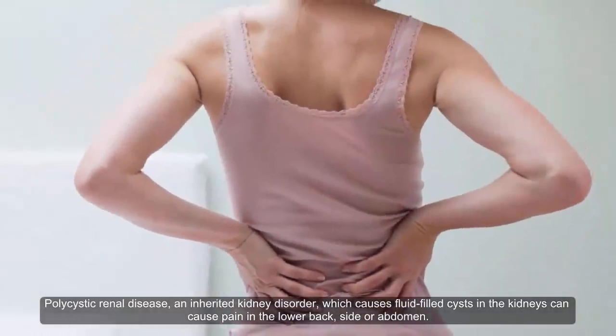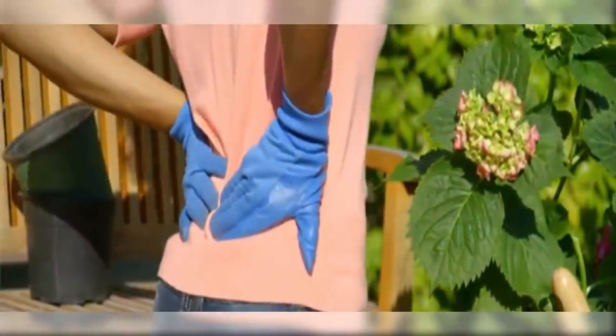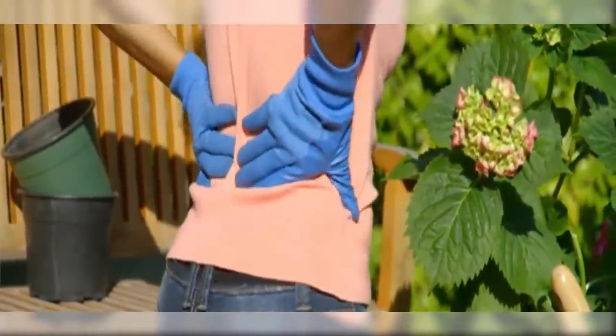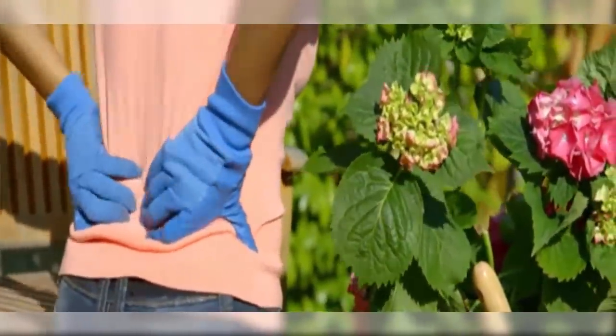Polycystic renal disease, an inherited kidney disorder which causes fluid-filled cysts in the kidneys, can cause pain in the lower back, side, or abdomen. If you experience severe cramping that spreads from the lower back into the groin, consult your doctor immediately.